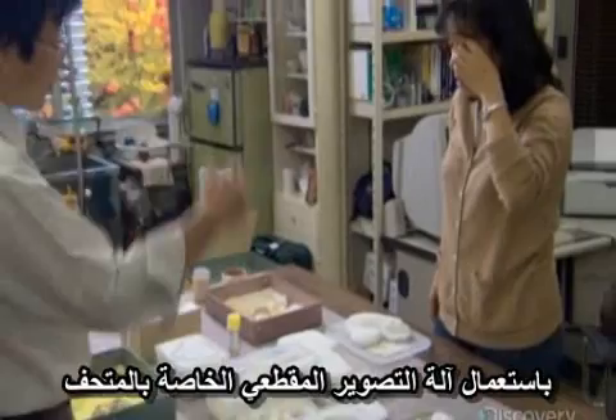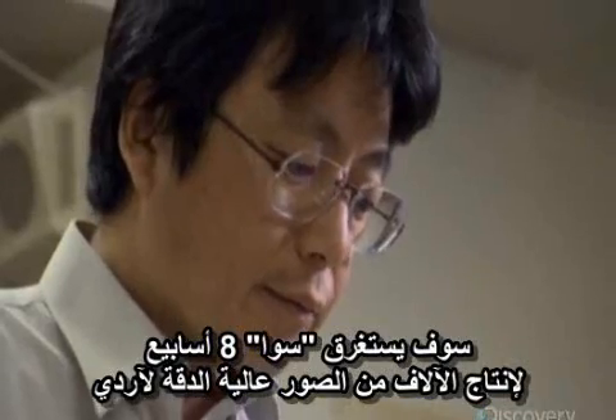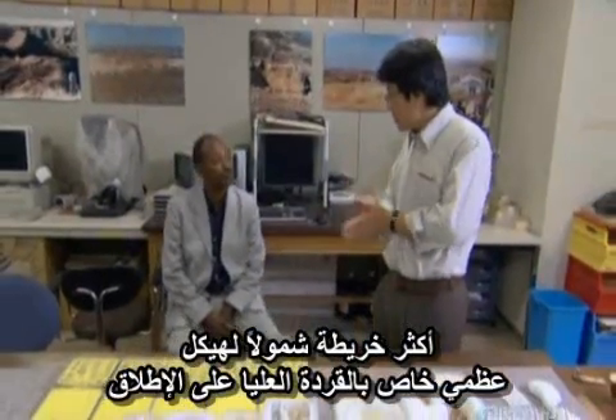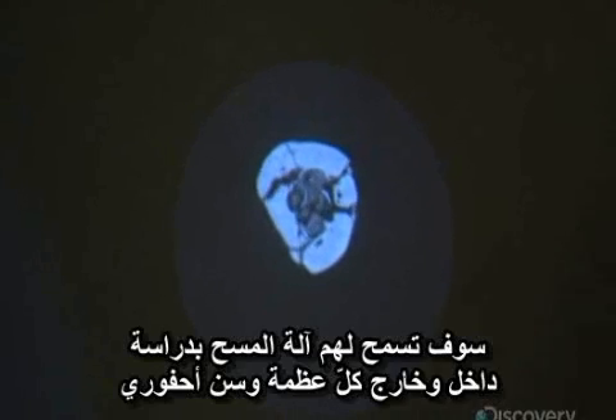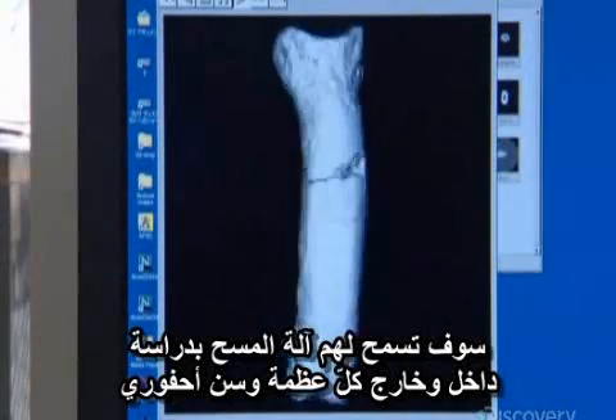Using the museum CT scanner, Suwa will take eight weeks to produce thousands of high-resolution scans of Arti — the most comprehensive mapping of an ancient hominid skeleton ever attempted. The team wants to learn as much as possible about Arti's skeleton. The scanner will allow them to study both the inside and the outside of each fossil bone and tooth.